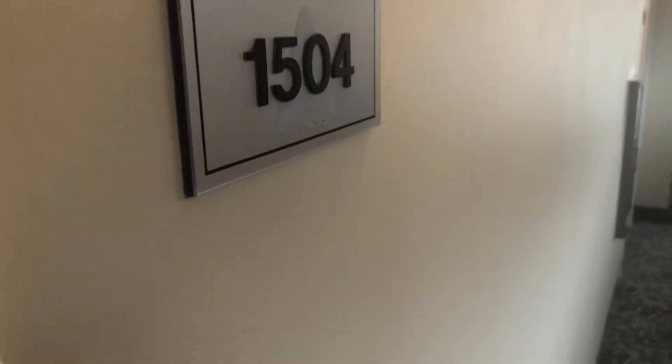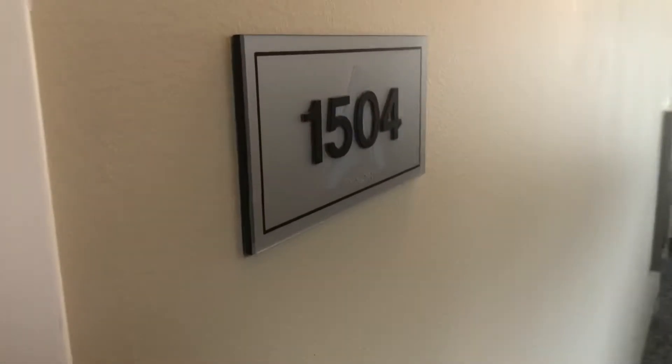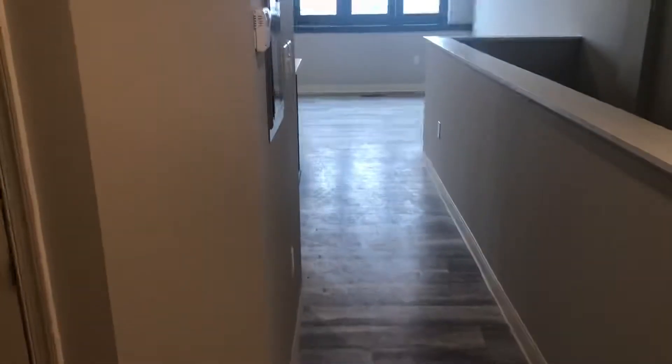Hi there, this is Donna with the Eflon at the Cleveland Athletic Club, and today we are going on a tour of suite 1504. This is a two-bed, one-and-a-half bath suite.